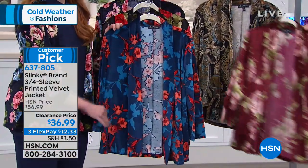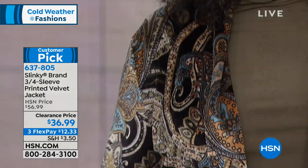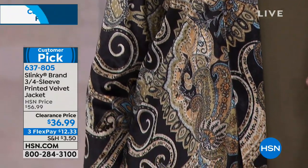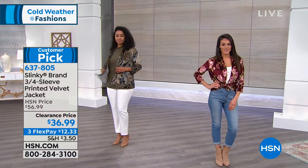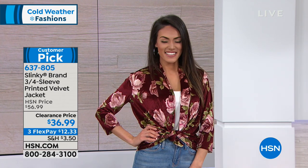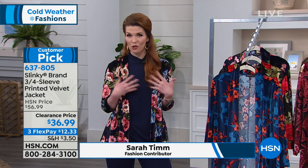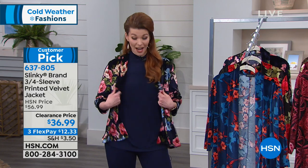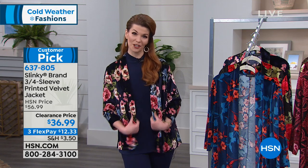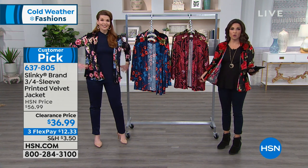Extra small through 3X — with Slinky brand, if you stay true to size you're going to be okay. On clearance right now at $36.99, $20 off. What Sarah loves about this is that you can really play with it — Slinky wants you to mix and match. Sue has it tied in the front, making it a cute little cropped jacket look. Sarah has it on with a mock neck tunic, more of a going-to-work or going-out-to-dinner look. It's 26½ inches long — that length gives you freedom to tie it. You can wash at home and line dry.